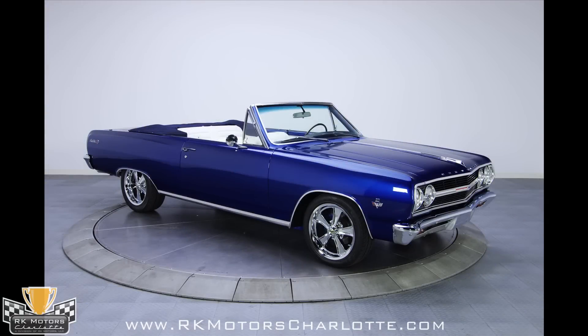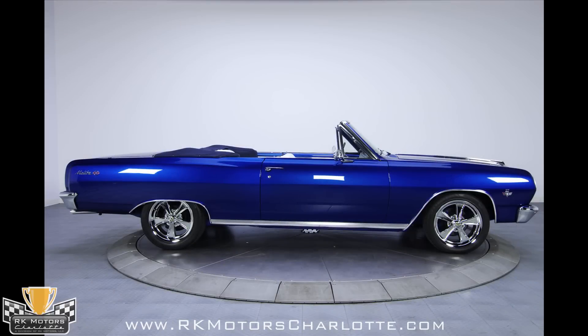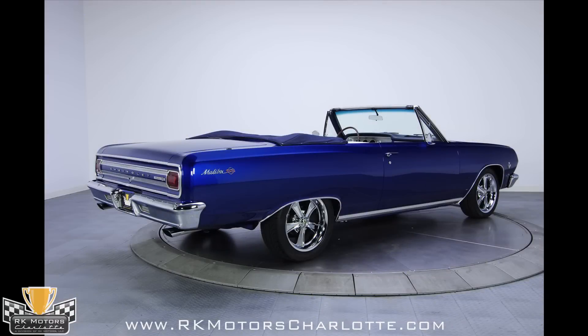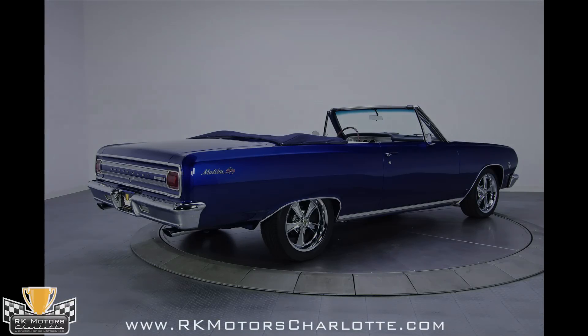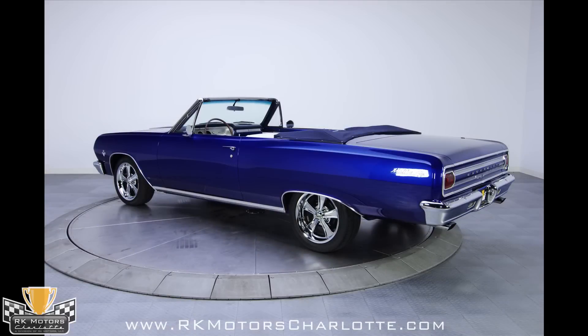We all know that guys who build custom cars are a meticulous bunch. They'll sand body panels until they're as smooth as glass. They'll route wires so they can't be seen, and they meticulously map out every stage of a build before they even turn a wrench. The guys who built this amazing 1965 Chevelle SS convertible took detailing to a whole new level.